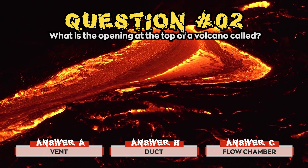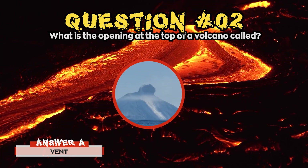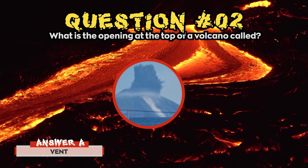Time's up! The correct answer for question 2 was a) Vent. The channelways that lead from the magma reservoir to the vent are the only features that all volcanoes have.